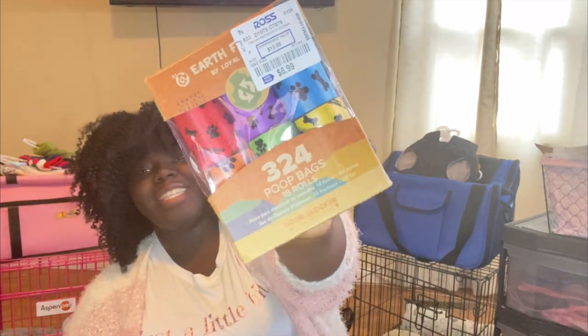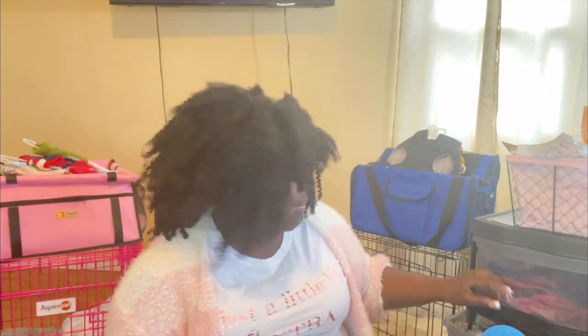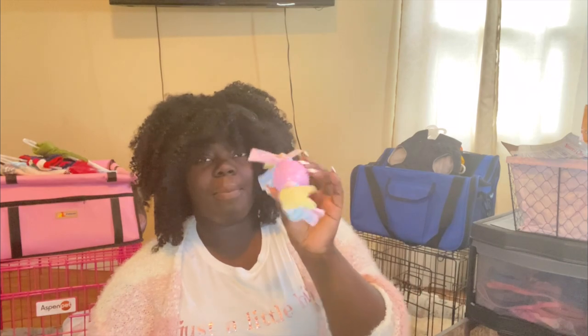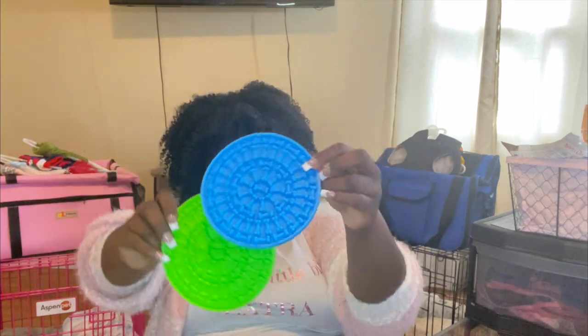We also have flea and tick spray for the yard. Then lastly in that drawer we have 324 dog poop bags in various colors for various moments! In the second drawer we have a bunch of collars, leashes, and teething toys.